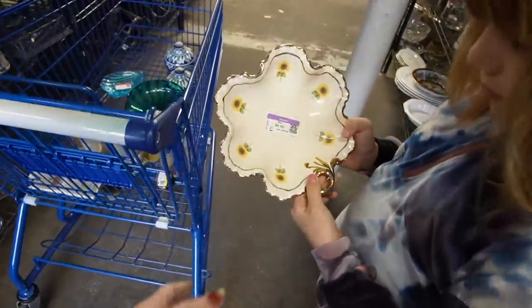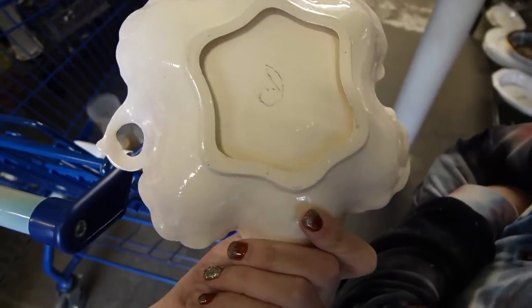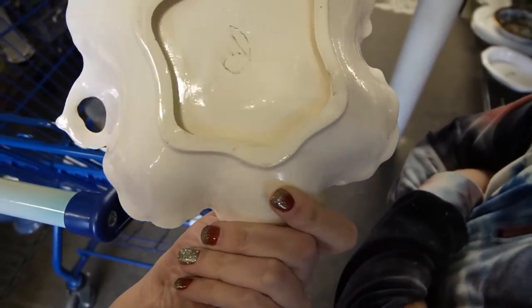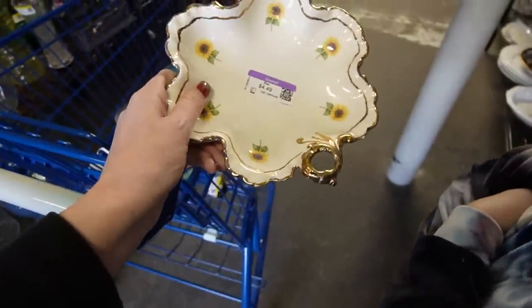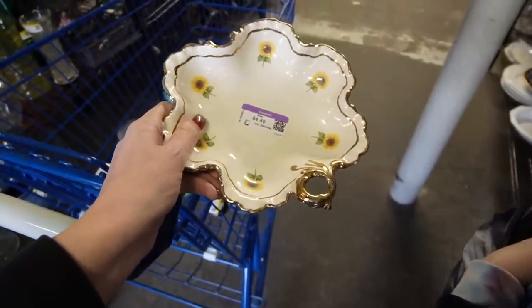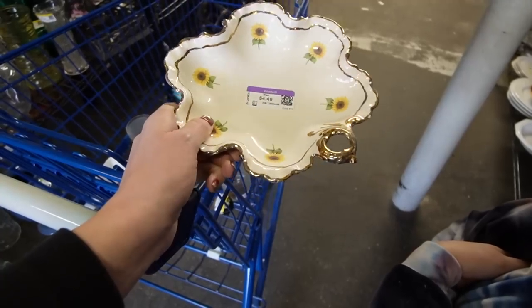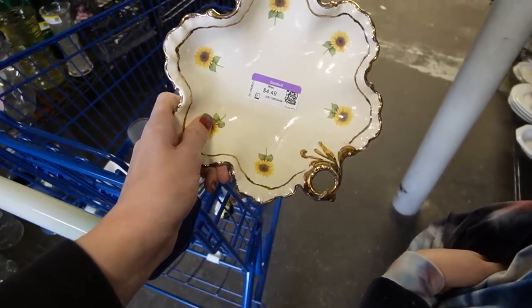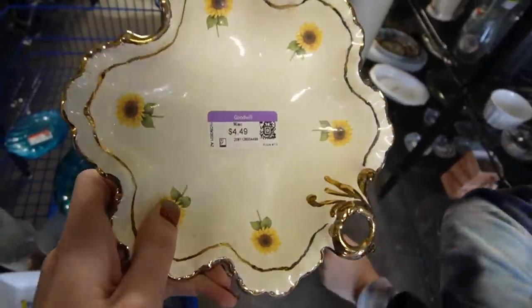What did you find? That looks vintage, doesn't it? $4.50. Look — it's got Maggie's name on there. She made that in 1977. She did a nice job. I believe that's a nappy dish because it's got the little handle on it. We can get that — $4.49.